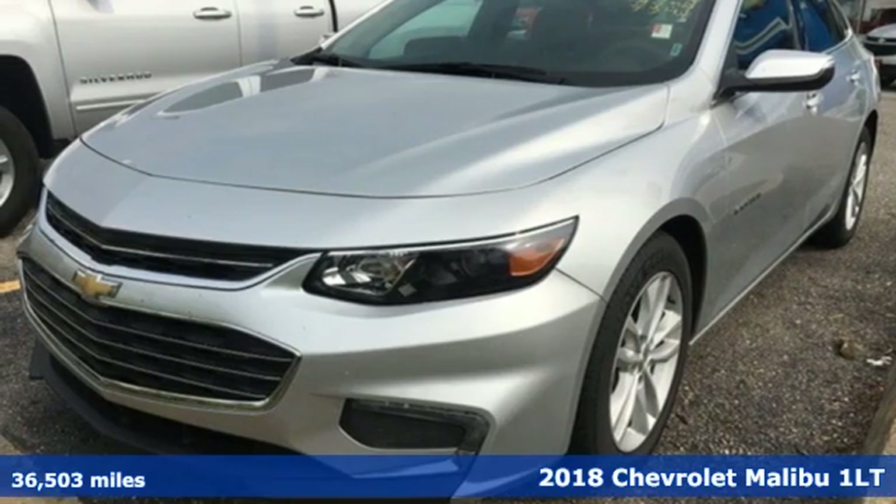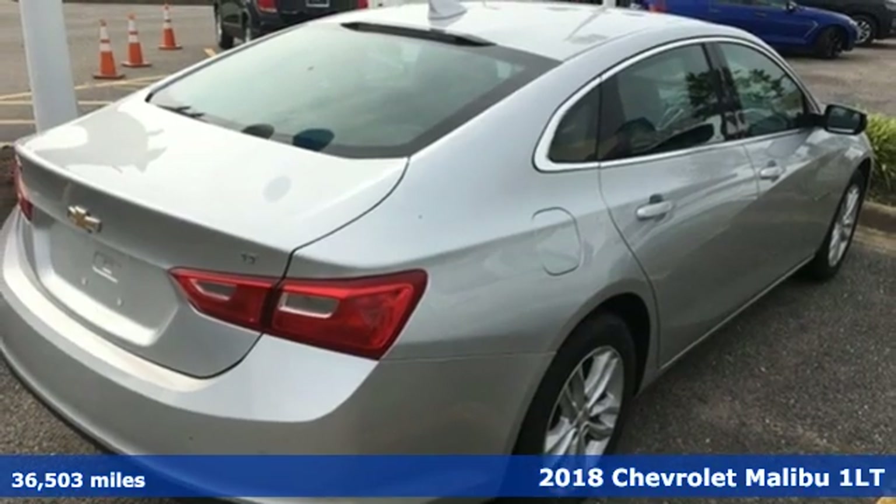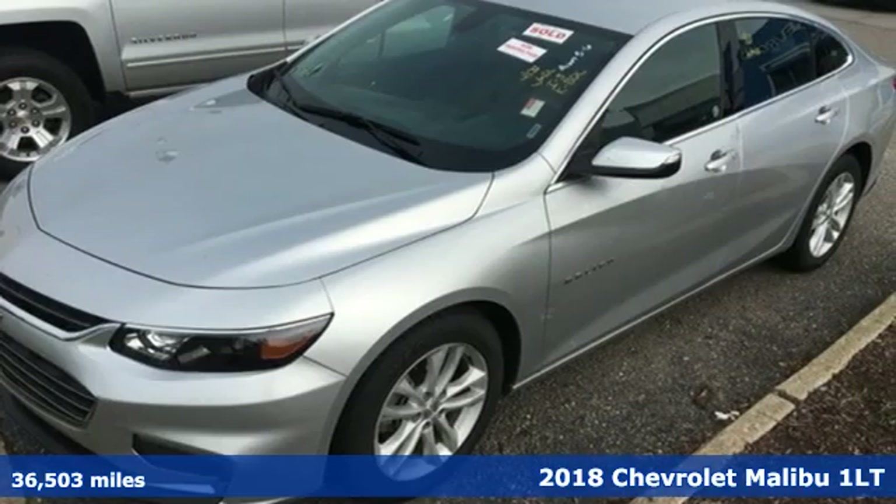Here's a 2018 Chevrolet Malibu. Dramatic style with a strong sense of safety, this Malibu is style with a purpose.